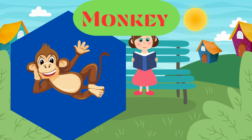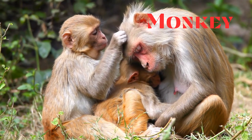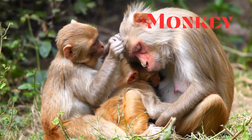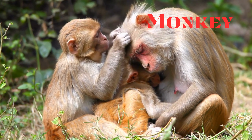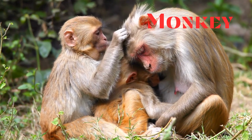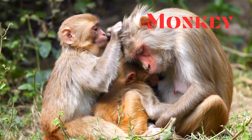Monkey. This is a monkey. Primates with tails, known for their intelligence and dexterous hands. Monkeys inhabit a variety of environments.